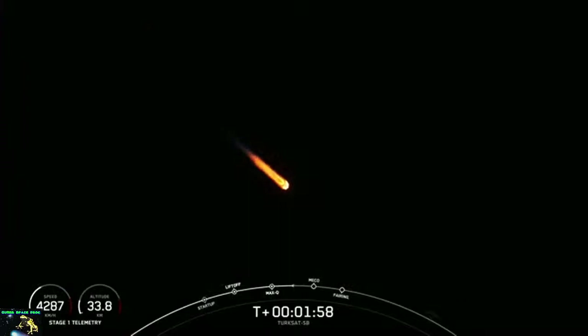MVAC is chilling in. With the MVAC engine chill-in, we've begun putting a little bit of liquid oxygen through the turbo pump to get it cold in preparation for second-stage ignition. That's coming up in just about 34 seconds from now.